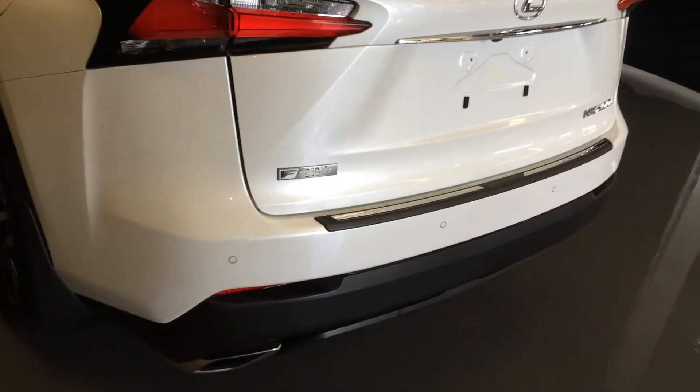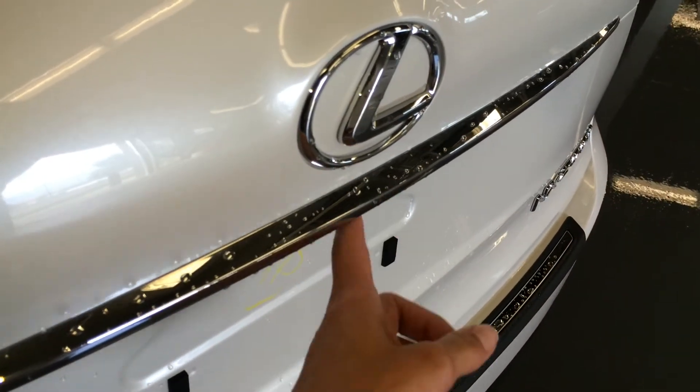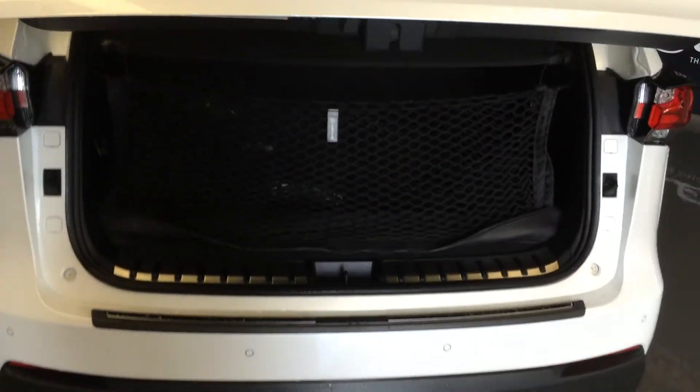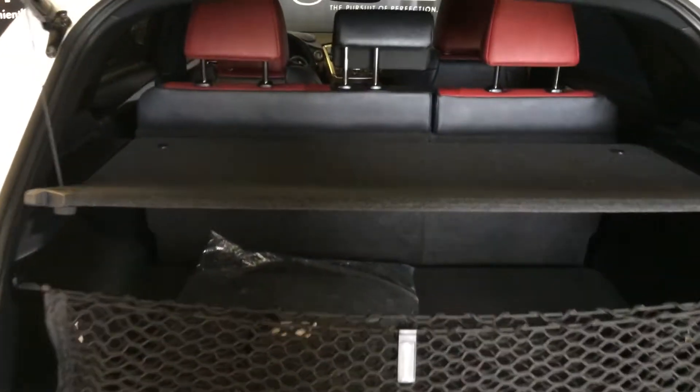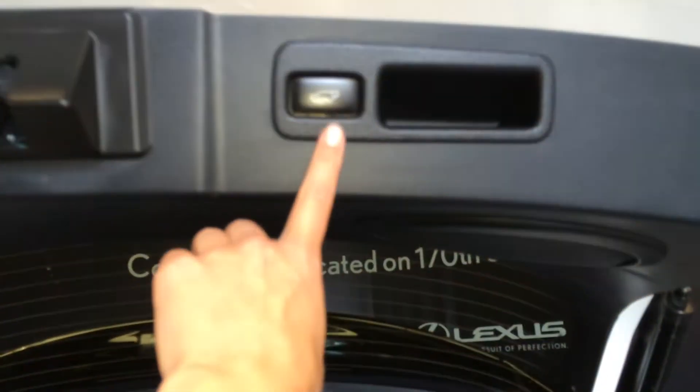Dual exhaust, backup sensors, F-Sport badging, remote trunk release with a button to press and lift open the trunk, height adjustable. Spare tire and jack located underneath the floor, cargo cover storage underneath, cargo nets, full-length carpet, power outlet, and lighting in the trunk area with an automatic close button and handle.